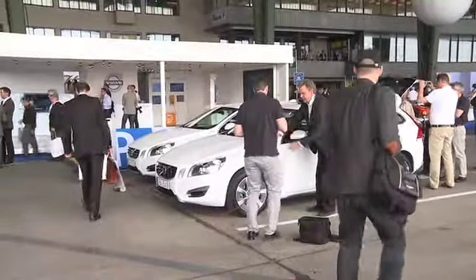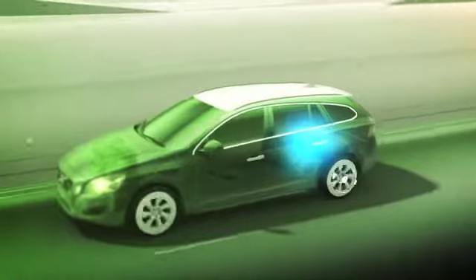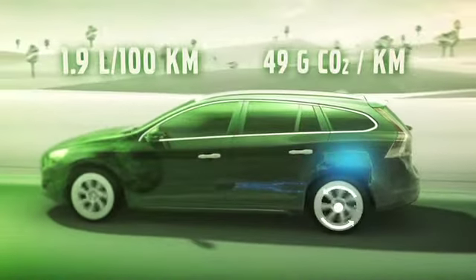The headline figure for this car is 150 miles per gallon, and that's tied in with emissions of just 49 grams of CO2.